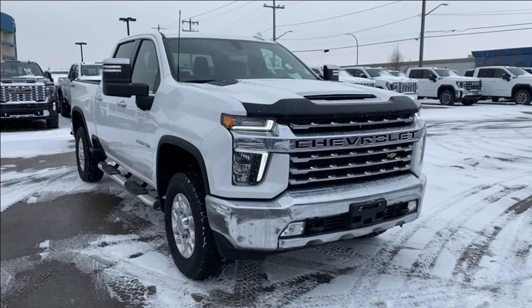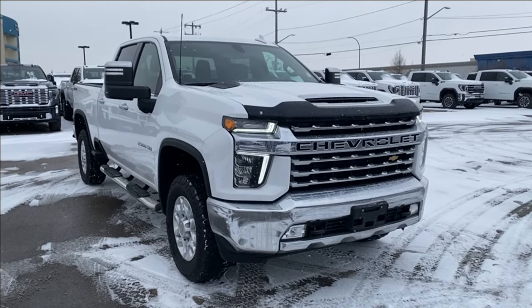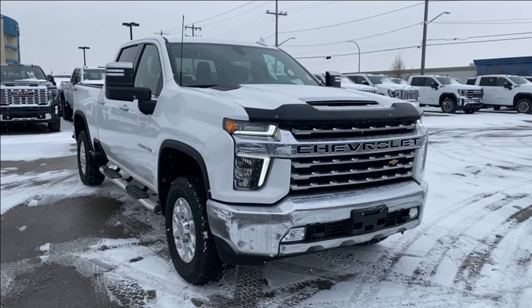Welcome to Wolfe GMC Buick. Today we're going to be taking a look at a used 2022 Chevrolet Silverado 2500 HD LTZ in Summit White paint with a jet black interior. Under the hood you have a 6.6 liter V8 gasoline engine paired with a six-speed automatic transmission.